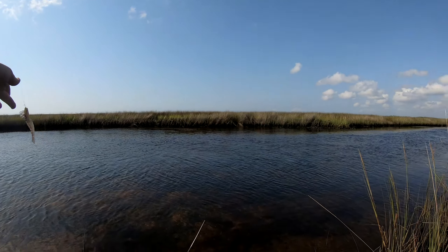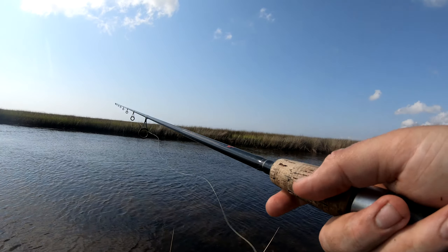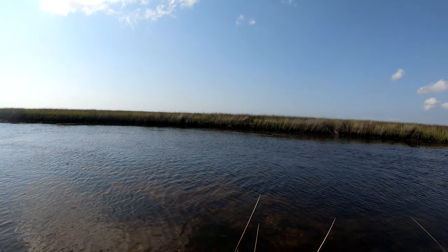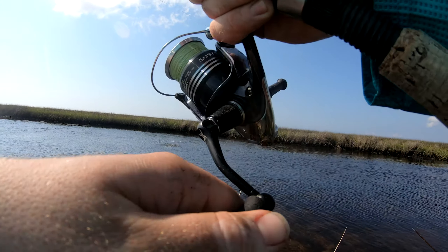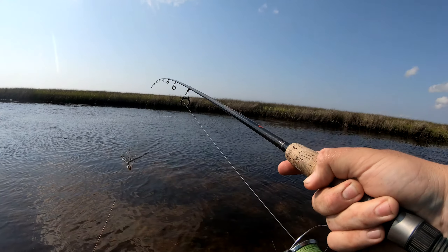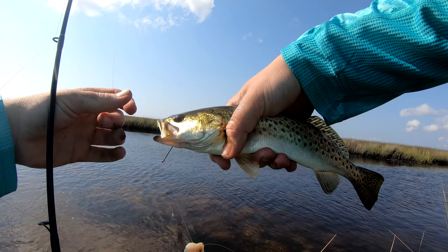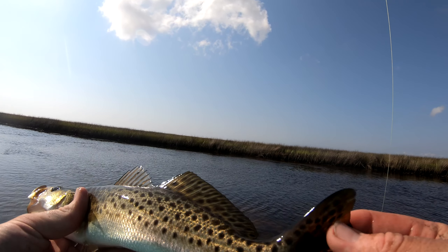Alright guys, I'm going to get one this cast — DOA shrimp right in a fish's mouth right here, calling it. Three, two, one — right there! Called it! That's some confident stuff. Not that big, but that's pretty cool. Wow, look at the colors on him — beautiful, beautiful spots all the way into the tail.